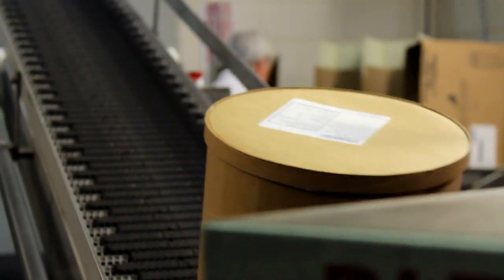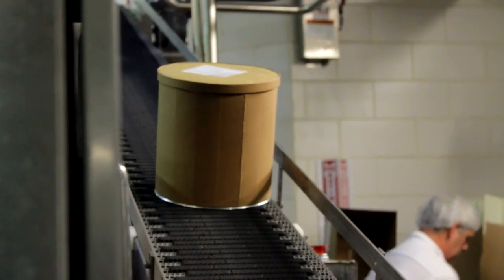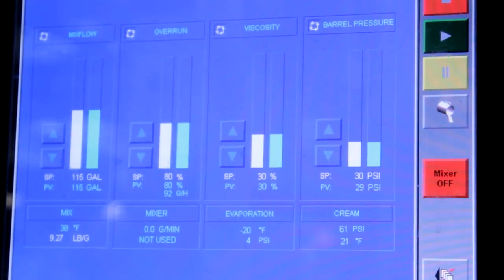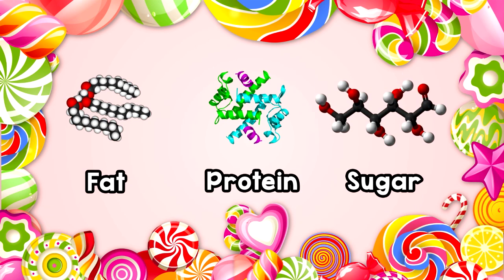So where does chemistry come in, you might ask? Well, no matter what the flavor, there's a lot of things ice cream makers need to know before their product goes out. We need to know how much fat, how much protein, how much of various minerals. We need to know what the texture is. All of those things play a role in how the food is perceived by the person.